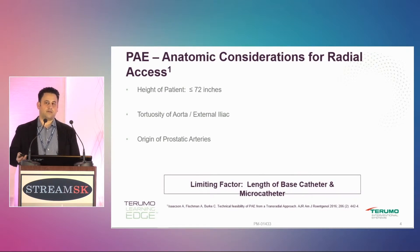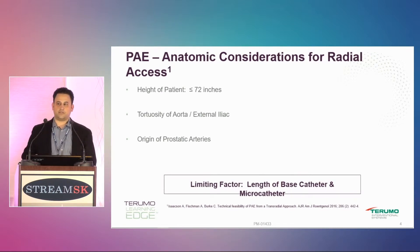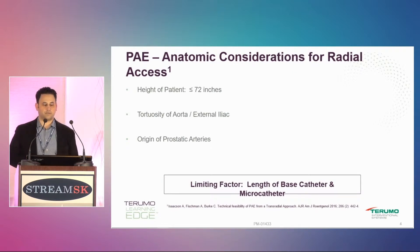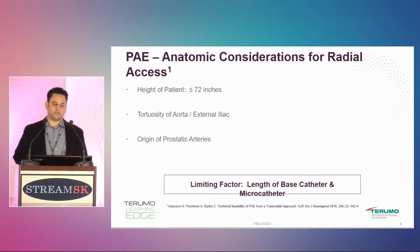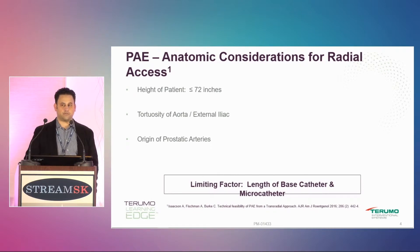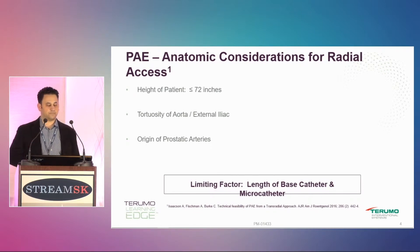I do all my other work — liver embolization and so on — radially, and I'll go up to six feet and they're fine. A 110-centimeter catheter reaches the celiac and SMA pretty okay even on those patients. But you're really pushing it for prostate because we're limited in the equipment we have right now. Maybe in the future we'll have longer microcatheters and that might help a lot.